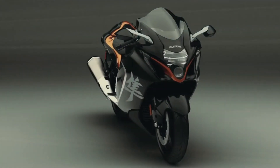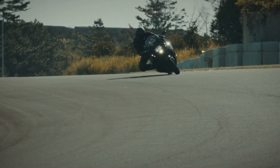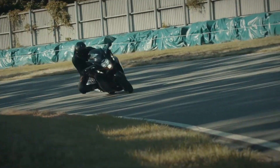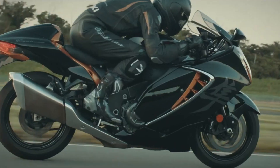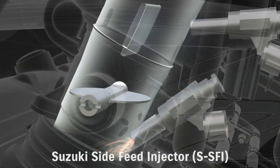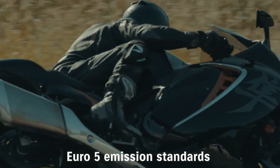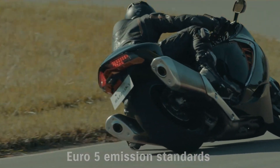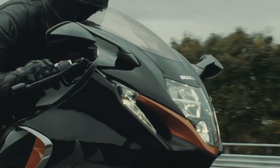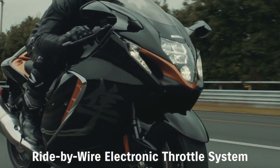With a century-long legacy of dedication to craftsmanship and excellence, Suzuki presents the Hayabusa as a masterpiece that exemplifies quality, reliability, and value. Much like the Peregrine Falcon after which it's named, the Hayabusa soars above its peers, embodying speed, precision, and a resolute spirit. The Hayabusa Gen 3 stands tall as a testament to Suzuki's enduring commitment to pushing the boundaries of both engineering and artistry.